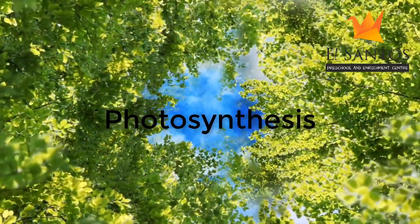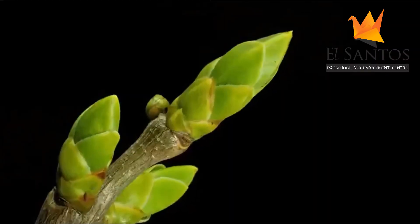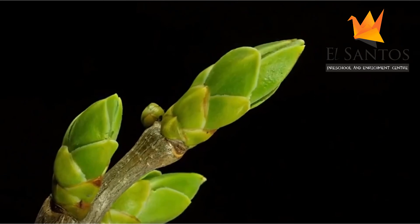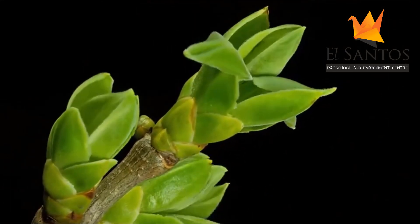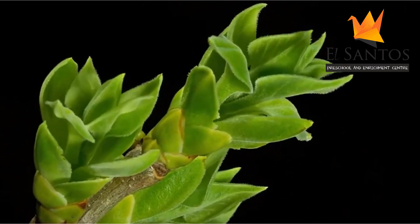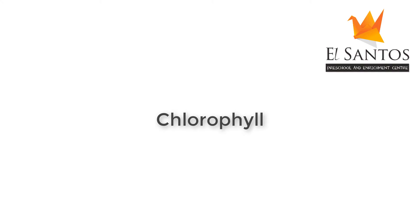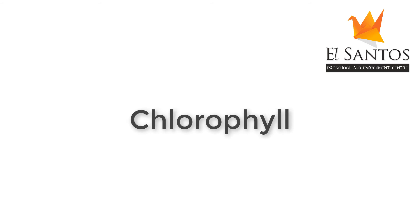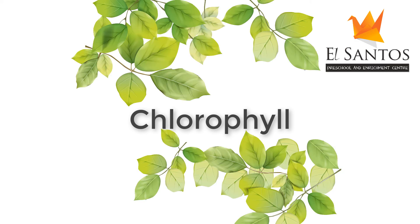Photosynthesis takes place not on the leaves but deep inside the leaves. The leaf kitchen is not like ours, it's very different. It has a magic ingredient called chlorophyll. Chlorophyll is green in colour and that's why the leaves look green.